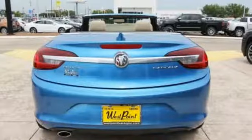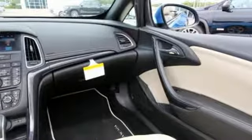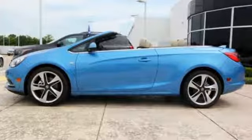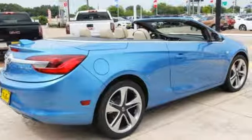Relax in ultimate comfort with dual-zone climate control and heated leather sport bucket front seats. A sturdy body, properly designed soft top, and quiet tuning make for an impressively peaceful cabin, offering the best atmosphere for connectivity through Bluetooth, Sirius XM satellite radio, OnStar with 4G LTE Wi-Fi, and Buick IntelliLink with 7-inch touchscreen display.